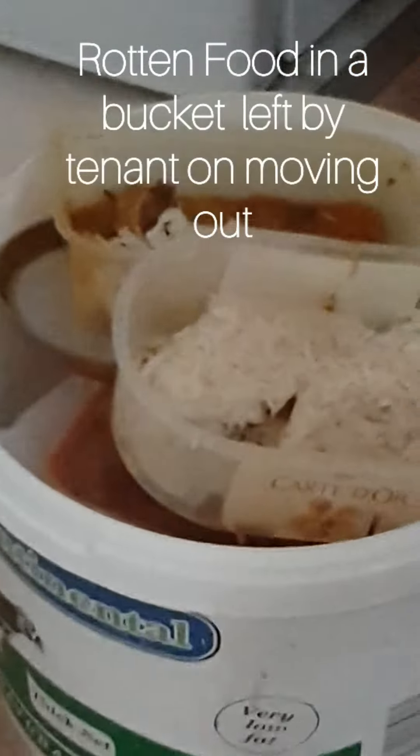The tenant left the house. This is food — can you imagine? When we gave this flat to him, it was very clean. It was a studio flat. Look at the tip, everywhere filled.